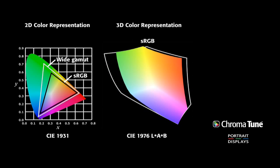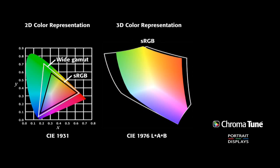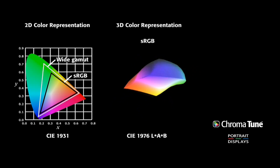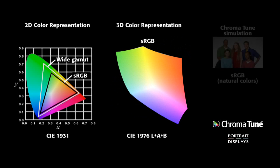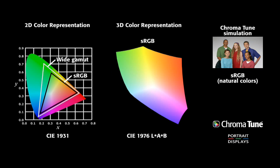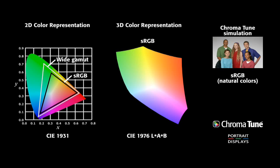ChromaTune, Portrait Display's color gamut mapping technology, is a software-based tool which alters the visual perception of the color reproduction of a display device, allowing content intended to be displayed with known reference colors to be perceived correctly by the audience, ensuring the original message of the content is not adversely altered. Note the effects on the image to the right — here you see a simulation of ChromaTune adjusting the perception of a color gamut. By applying Portrait Display's proprietary process, we are able to map a display's color gamut to a target space, in this case sRGB.